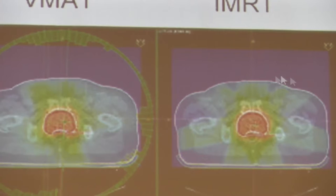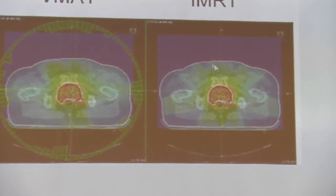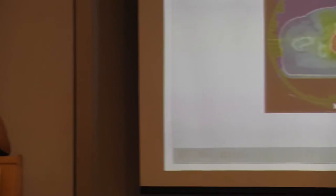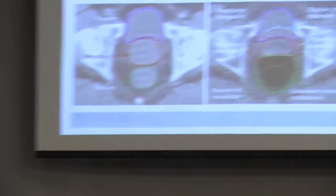IMRT was the first technique, stopping in particular positions around the patient to turn on the beam. VMAT moves 360 degrees around the patient and delivers radiotherapy the entire time it's rotating. This allows great beam shaping to spare organs, bring up the dose, and shorten treatment time. Shorter treatment time is convenient for the patient but also means the prostate moves less, reducing variability and improving targeting. VMAT has allowed treatment times of about one and a half to two minutes, compared to around six minutes with IMRT.